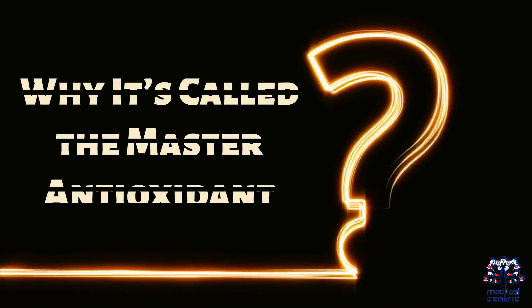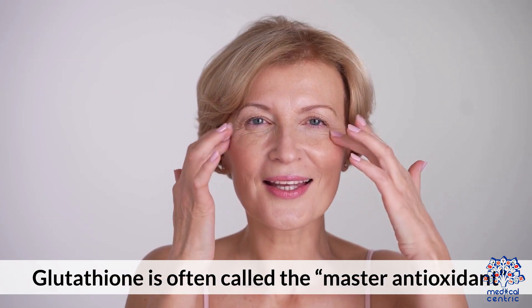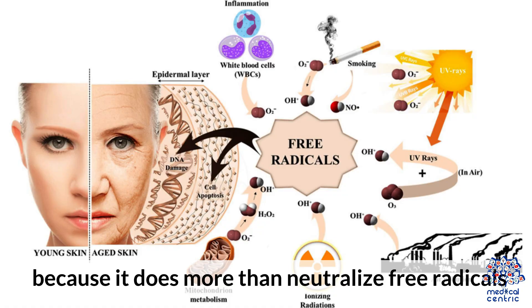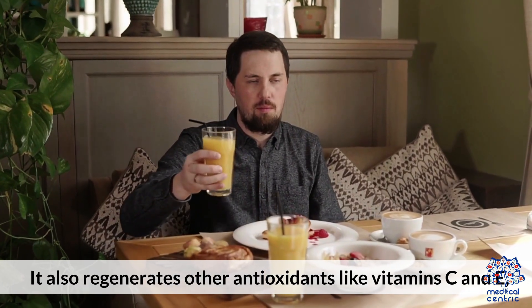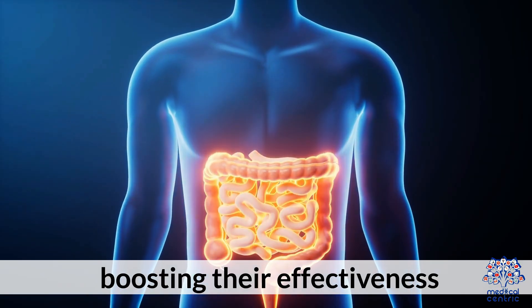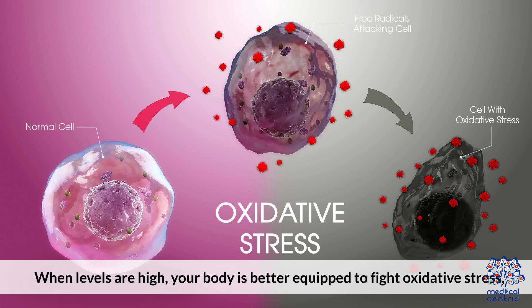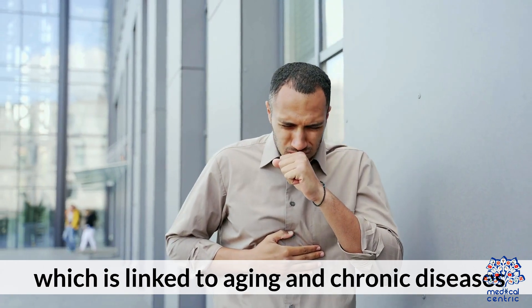Why is it called the master antioxidant? Glutathione is often called the master antioxidant because it does more than neutralize free radicals. It also regenerates other antioxidants like vitamins C and E, boosting their effectiveness. This recycling ability makes glutathione central to the body's antioxidant network. When levels are high, your body is better equipped to fight oxidative stress, which is linked to aging and chronic diseases.